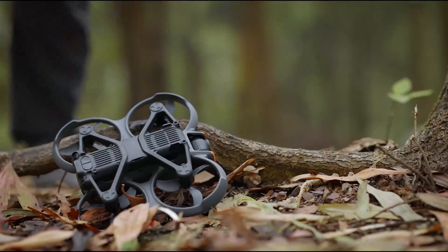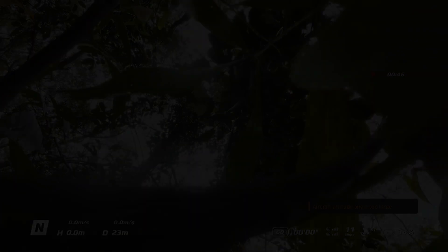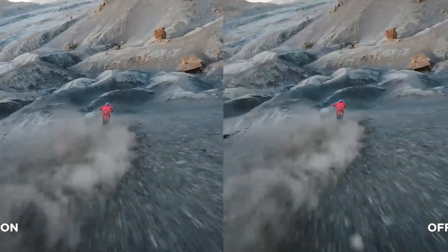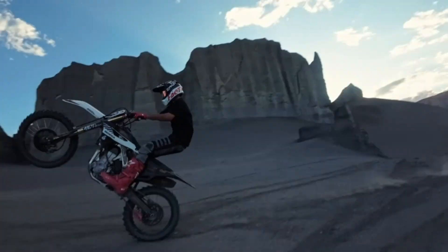While it doesn't offer full omnidirectional obstacle avoidance, its reliable safety features, immersive FPV system, and cinematic-grade video quality make it one of DJI's most exciting and creative drones to date — perfect for anyone who wants to capture the world from an exhilarating new perspective.